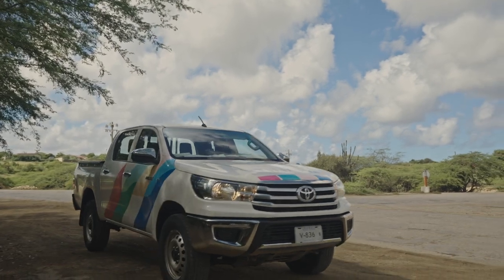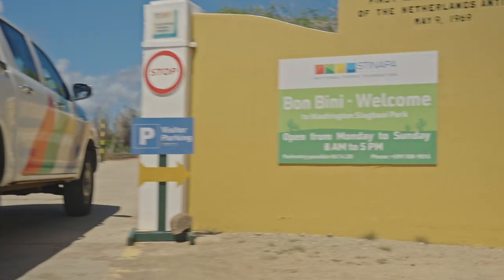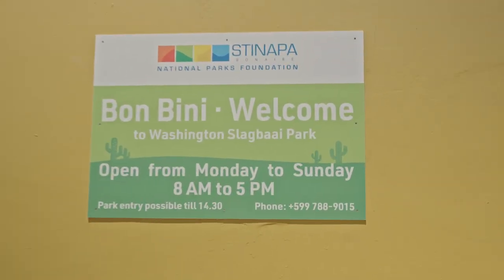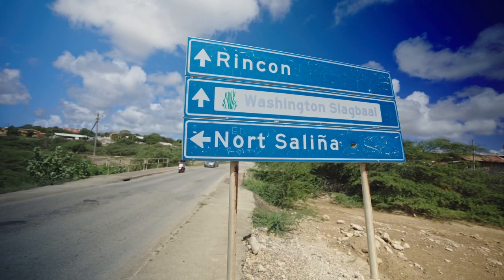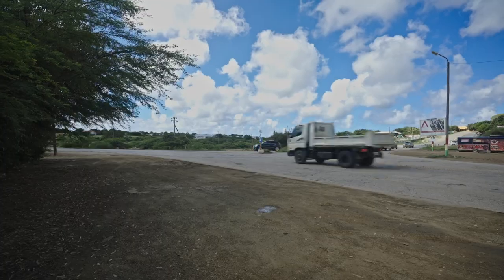So my name is Oviere, but you can call me Ovi — it's a little bit more personal. Today I'm gonna show you how you can get to Washington Slakwai National Park. The very first thing you have to look for is the Rincon sign, because Washington Park is located in Rincon, and where we're standing right now is North Saline, a pretty popular area.